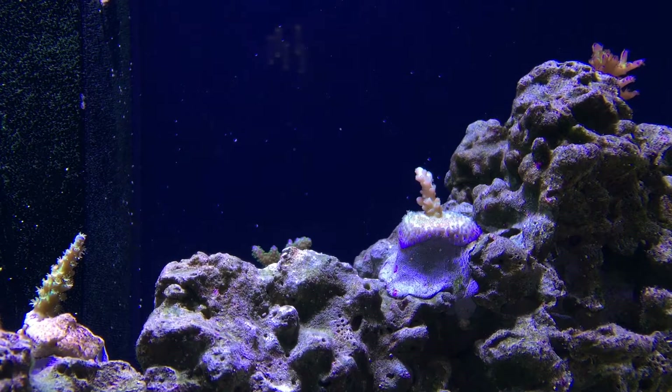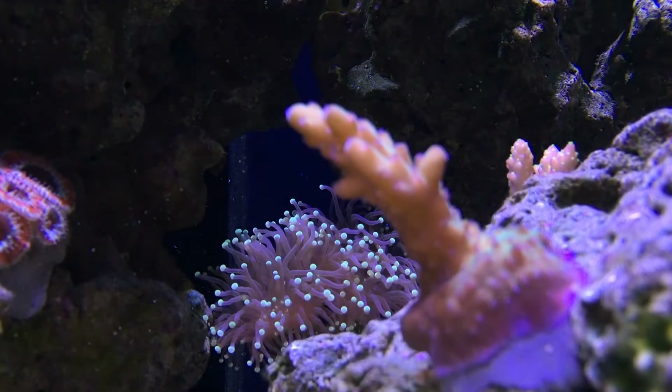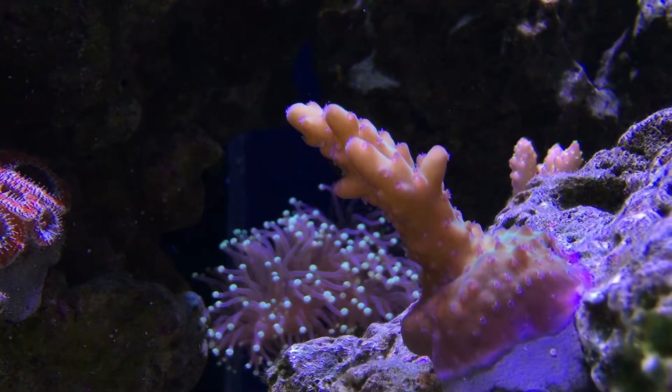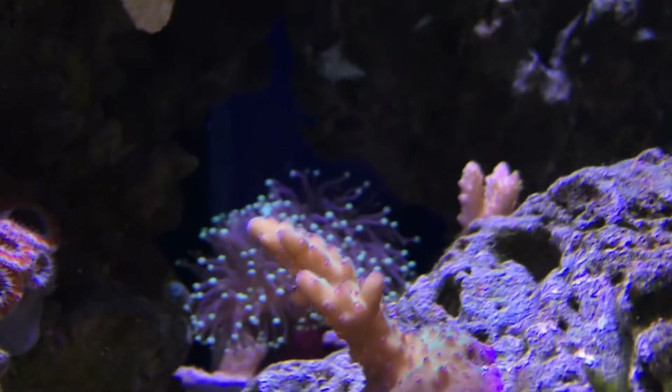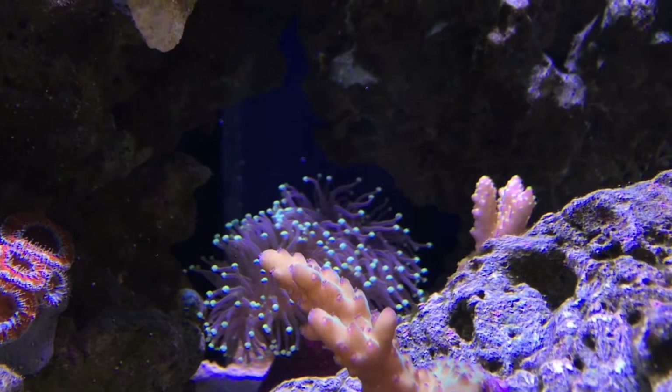The blue voodoo is still basing up — it hasn't shot up yet but it's definitely increasing the size of its base. Here we have a cold water acro that's browned out a little bit, but I can see from the base it's encrusting really well and the color in the base is starting to look pretty good.